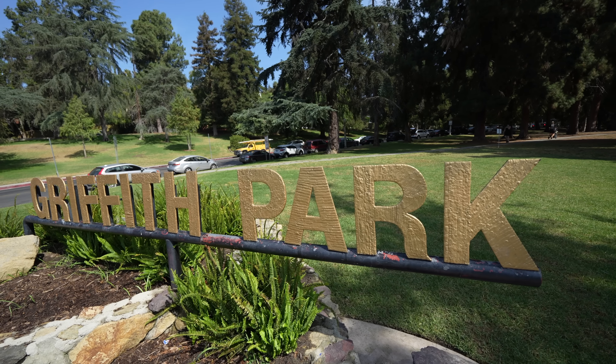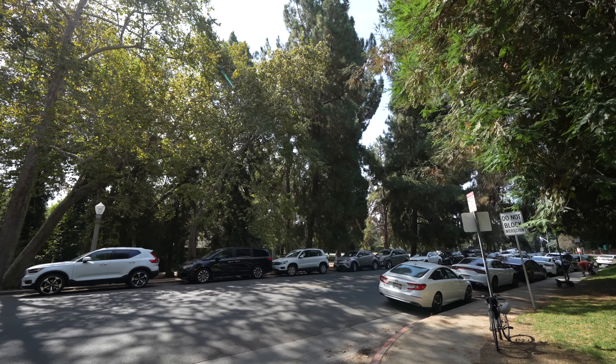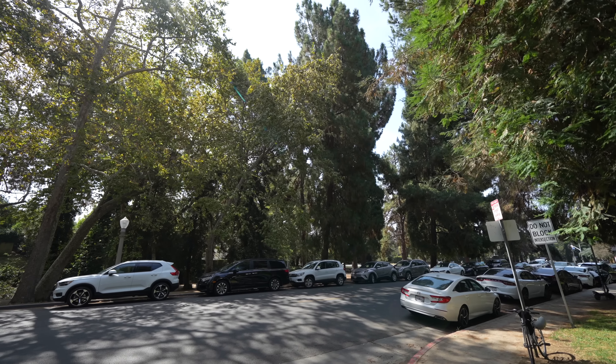To get to the trailhead, head to the Griffith Park entrance on Ferndale Drive. There's lots of street parking, but note that it can fill up early on weekends.